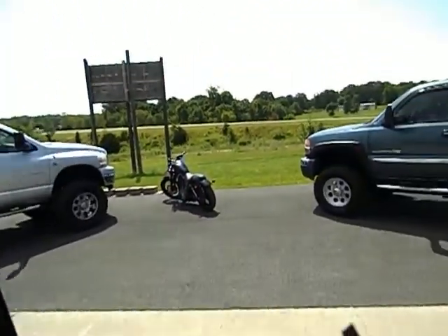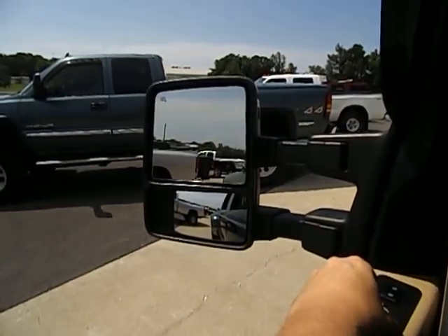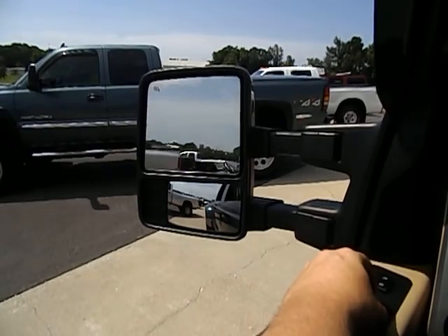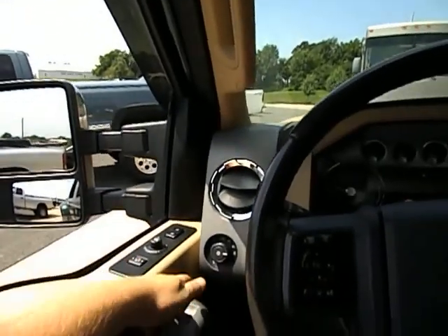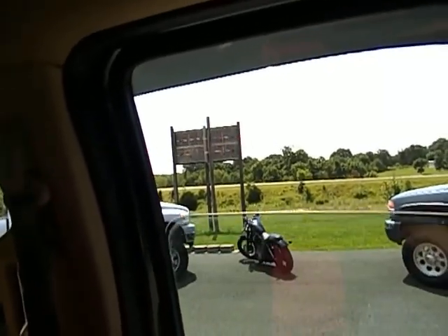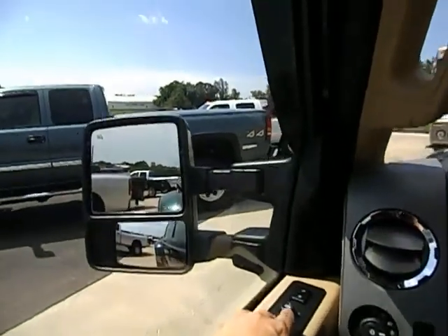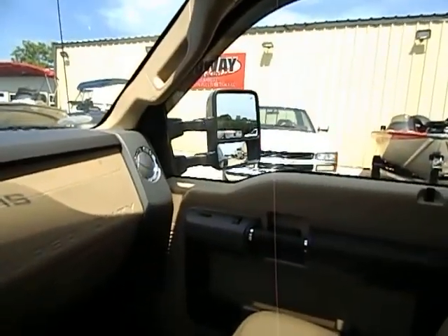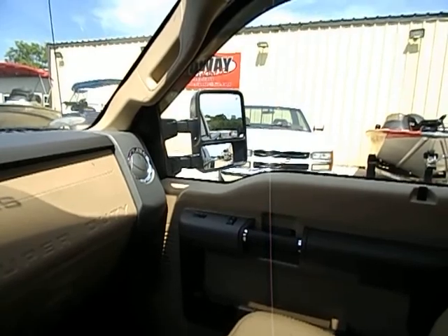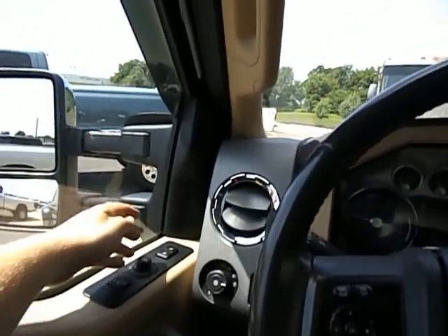Driver's side windows, driver's side mirror. I'll try to move this in all directions to show you guys, just have our windows up. They are power telescoping and they do power fold.